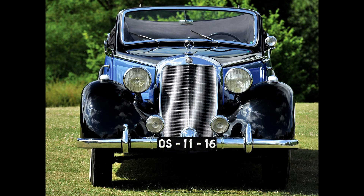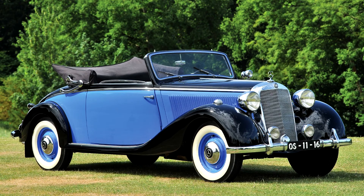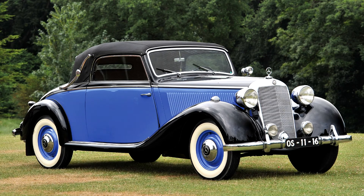The Mercedes-Benz 260D, launched in 1936 as one of the world's first two diesel-engine passenger cars, also underwent a significant upgrade in 1937. The new car shared the wheelbase and platform as well as most of the body options of the W143, but the diesel-powered car had a different works number — it was known as the Mercedes-Benz W138.